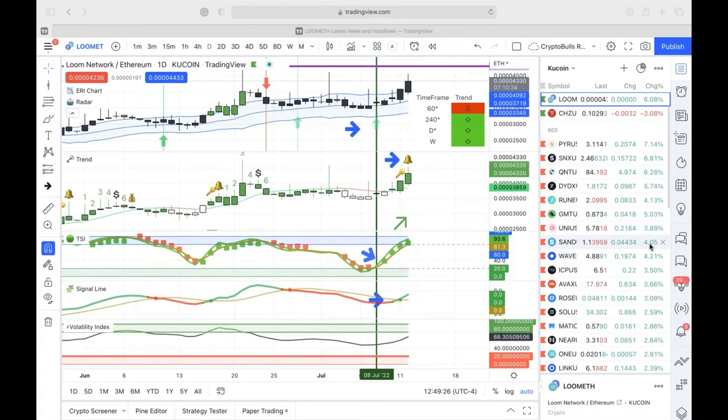Right now on Loom ETH, they're on a bell alert, and may see a new numeric count take place — potentially going up to three or four, putting in a new high. This might be a great opportunity over the next week.